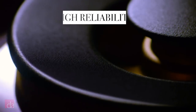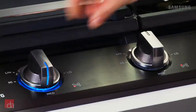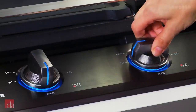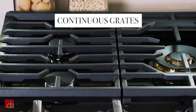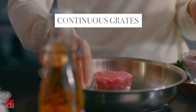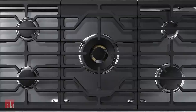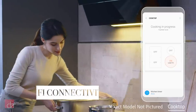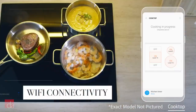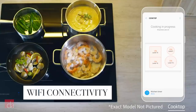It rates extremely highly for reliability and overall satisfaction from actual consumers, and both its high heat and low heat capabilities are impressive. It also offers a continuous grate design, which means there are no breaks in the grating across the top of the cooktop surface, allowing you to smoothly slide cookware on and off the surface without it getting caught on any ridges. And it wouldn't be a Samsung product without Wi-Fi connectivity, allowing you to connect and control your cooktop with your smartphone of choice.